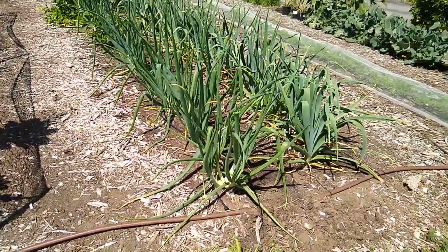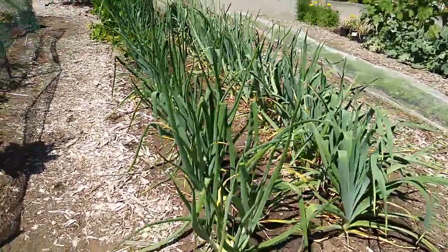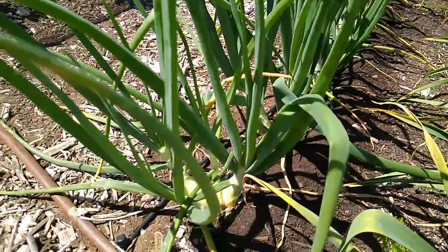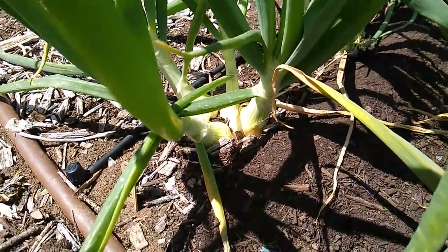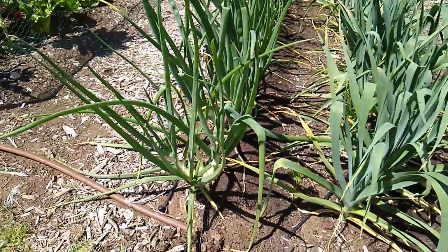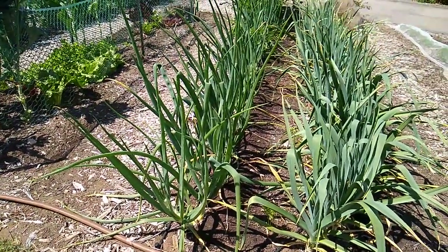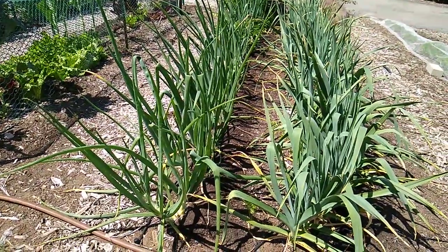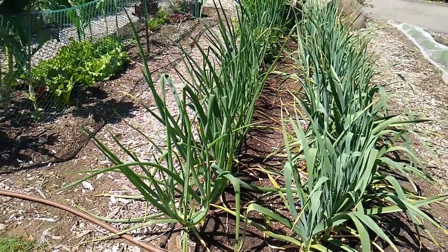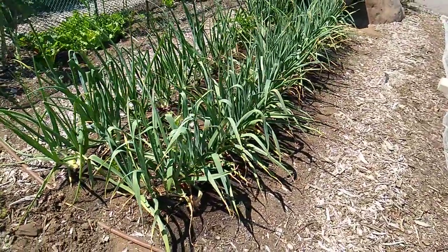This is a bed of onions and garlic. In the front I've got onions planted in groups of three or four — it's a variety of yellow onion called Madeline. They were sown October 24th and planted in mid-December. And then on this side is garlic.